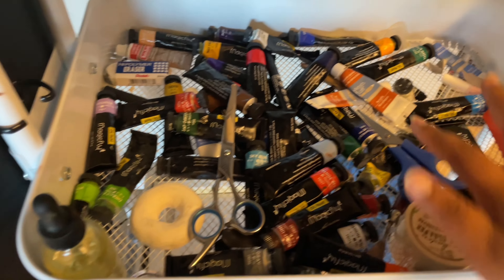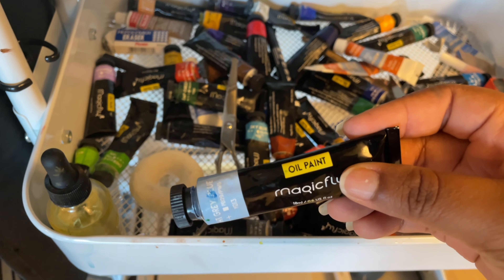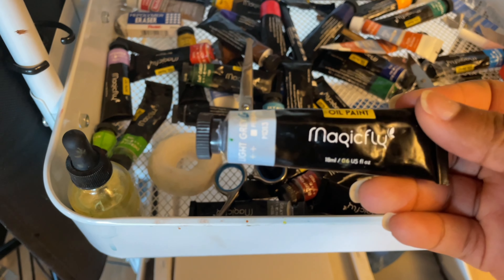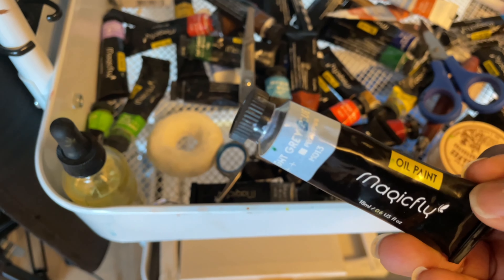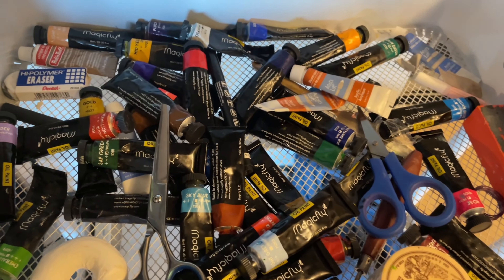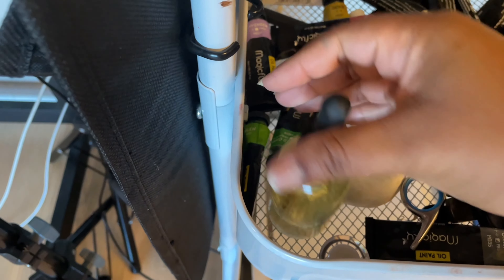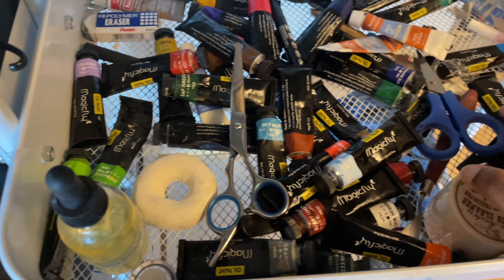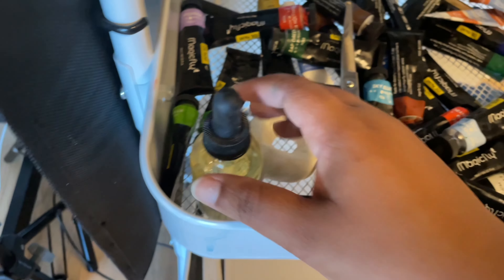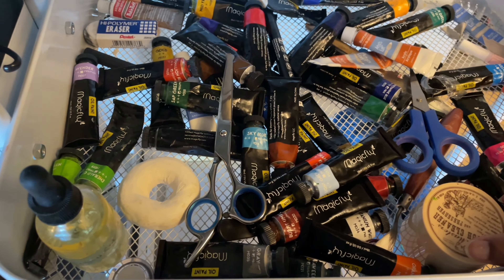This is the paper I use whenever I'm painting with oils. These are my oil paints — just really cheap oil paints from Amazon, but they work for me, they're very nice. They come with a lot of colors. And here I keep my linseed oil — it's easier for me to have it in a dropper so I just pour a little bit of whatever I need.